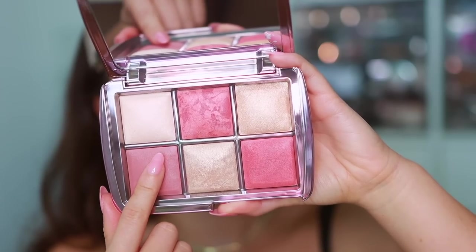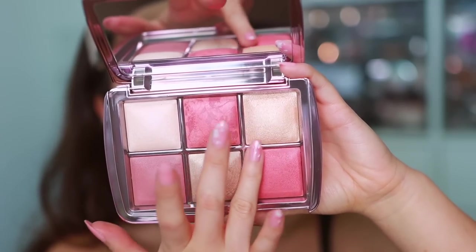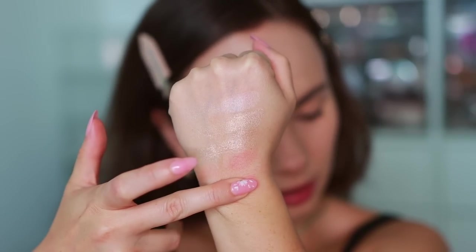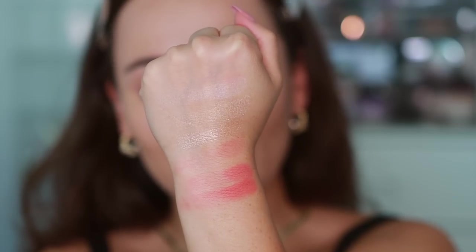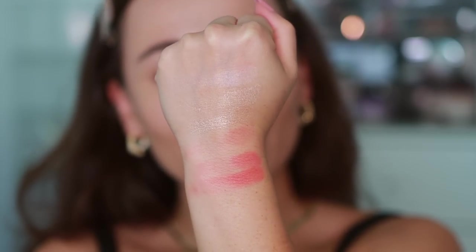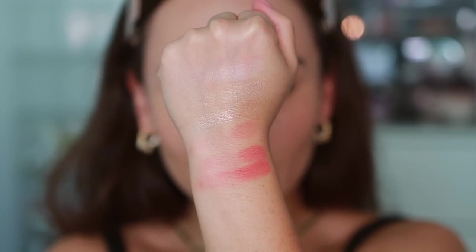Going into the blushes: mood flush, soft flush, and sunset glow. Let me swatch these — mood flush, soft flush, sunset glow. That is the palette. If you are not an Hourglass fan like me, you'll probably say this looks like all the other palettes, and taking a step back it totally does.